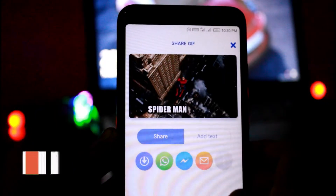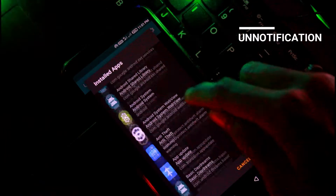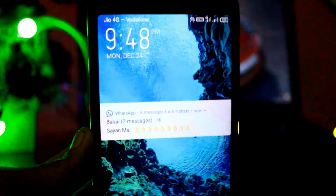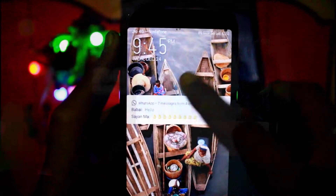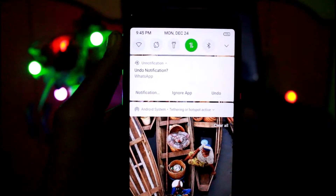The second app is UnNotification, which allows you to recover a notification — for example, if someone sends you a text message and you accidentally swipe it away. With one tap you can recover it, and you can set a time limit on how long that recovery option stays available, which is set here for about five seconds.